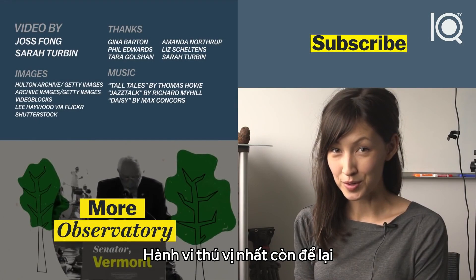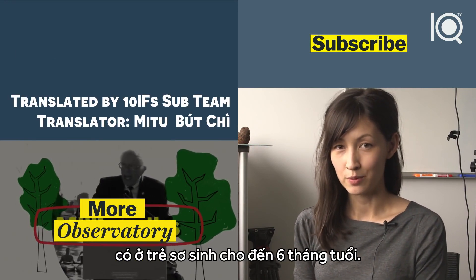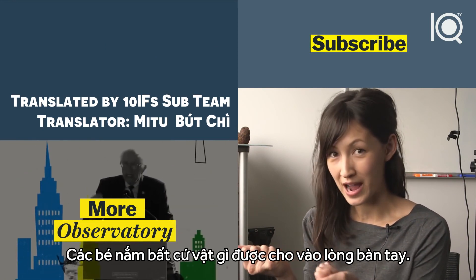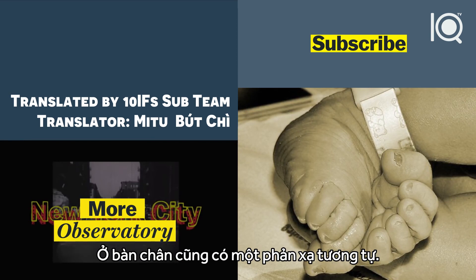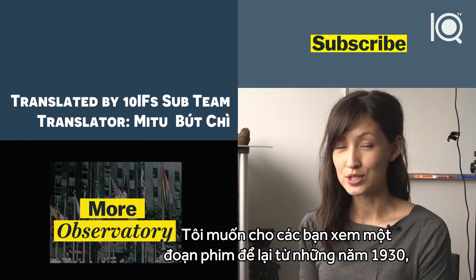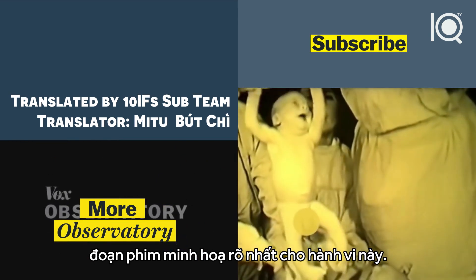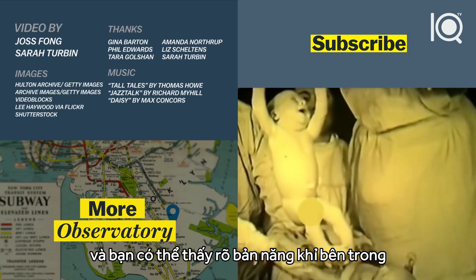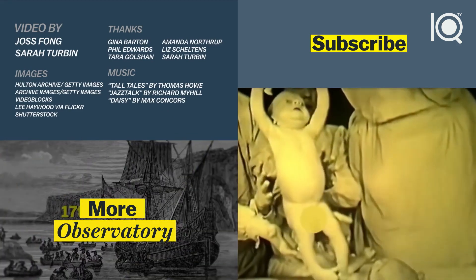The most adorable vestigial behavior is the palmar grasp reflex, where infants up until they're about six months old have this incredible grasp on whatever you put in their hand. There's a similar reflex for their feet. There's a great piece of footage from the 1930s that demonstrated this behavior — these babies are only one month old, and you can see that their inner monkey can support their entire weight.